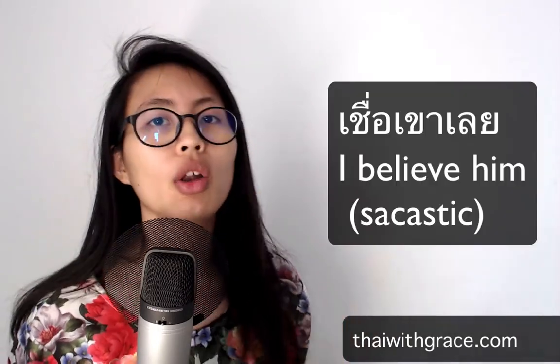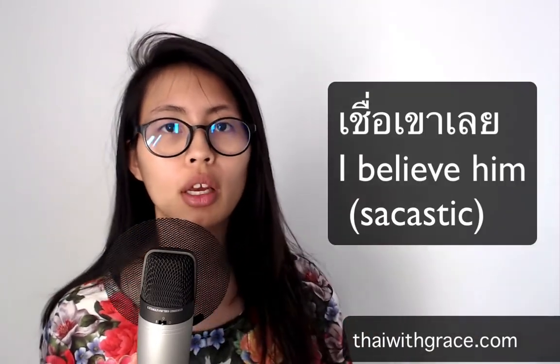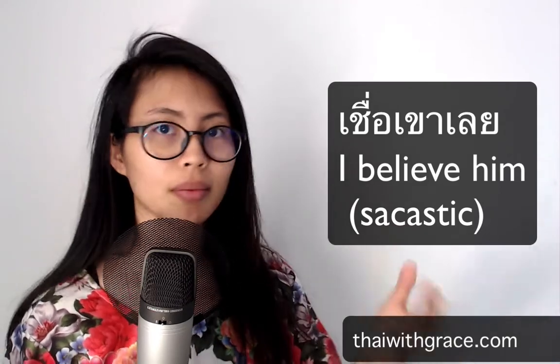The second word is when you see something you cannot believe — like 'oh my god.' It's like you believe him, but it's actually sarcasm. 'Oh sure, color' — like that.